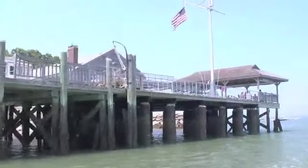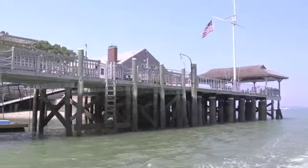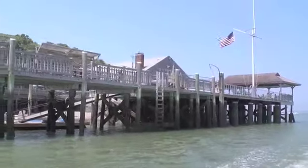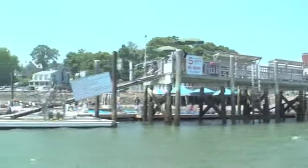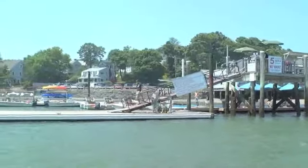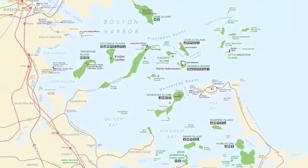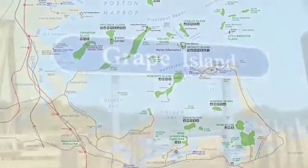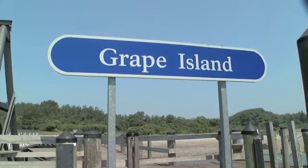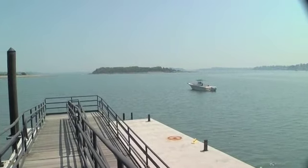The Hingham Yacht Club on Crow Point guards the western entrance to the harbor from Hingham Bay. From here, it's a short run to Boston Harbor and the Harbor Islands National Park. Several of the islands have public docks and moorings, and you can even camp on Grape and Bumpkin Islands, both of which are very close to Hingham.